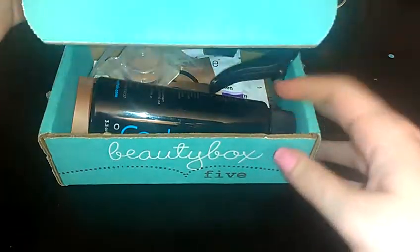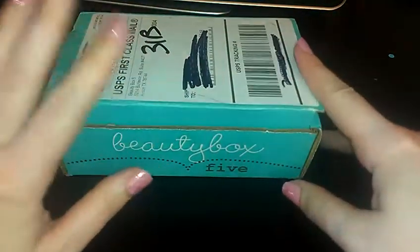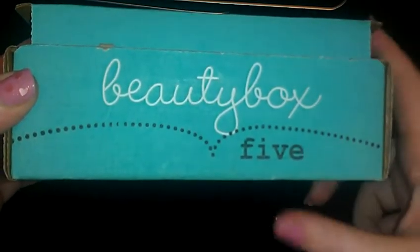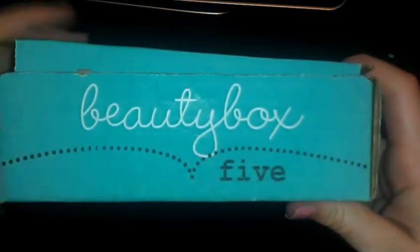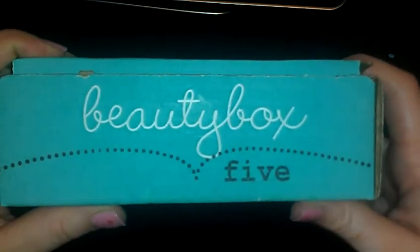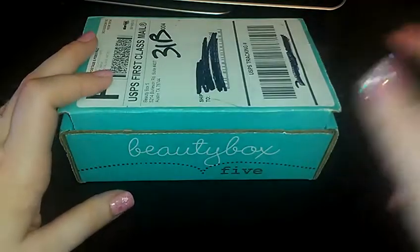So that's basically the gist of it. I'm not going to be continuing them unless I see a big improvement in their boxes, and then maybe I will resubscribe. Anyways, I hope you enjoyed my video on Beauty Box 5. If you have any questions just let me know — please leave any comments, I would love to talk to you. See you guys later, thank you, bye!